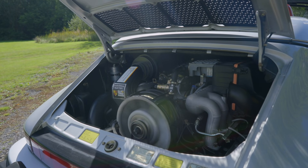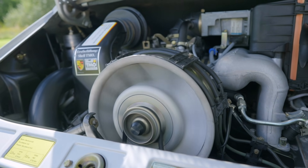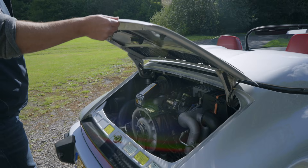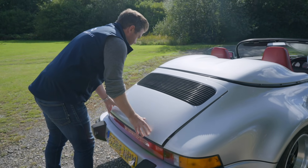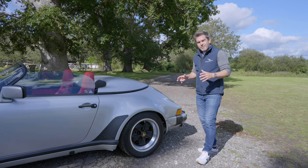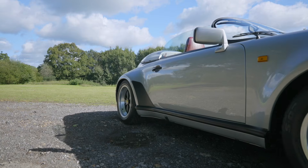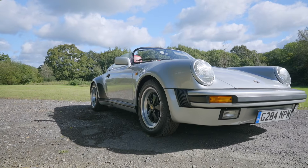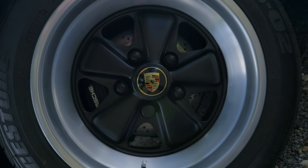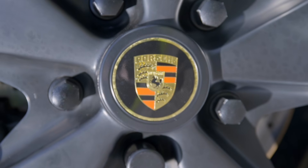The Speedster is powered by an air-cooled 3.2 litre flat six which sends 228 brake horsepower to the rear wheels via a G50 five-speed manual transmission. The rest of the exterior is very familiar 3.2, but this one has the widened body of the 930. We can't ignore the original Fuchs alloy wheels featuring the Porsche-crested centre caps — they look magnificent.